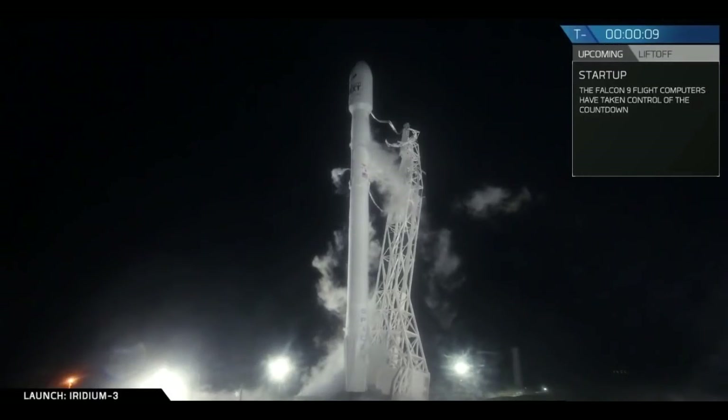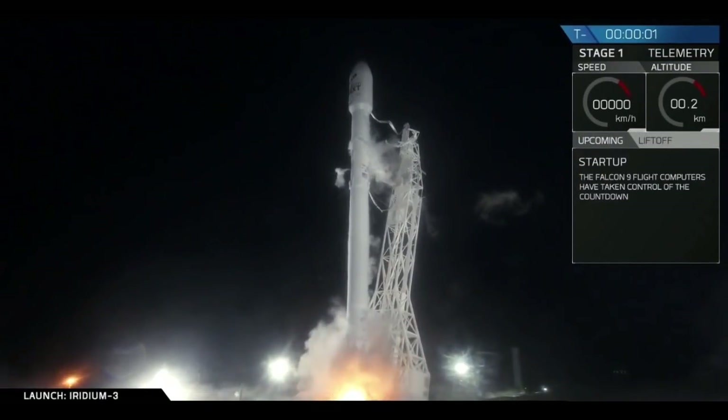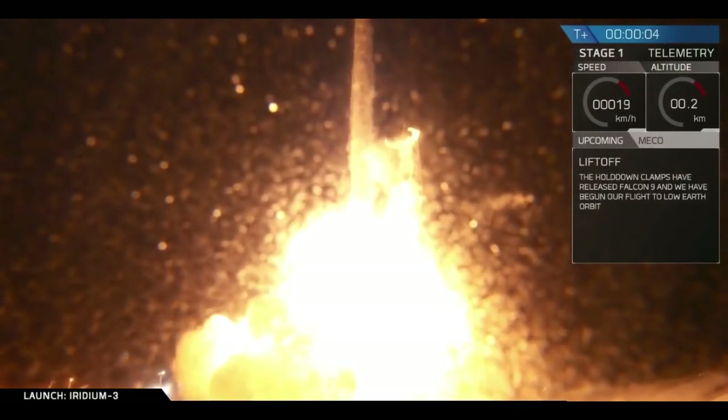10, 9, 8, 7, 6, 5, 4, 3, 2, 1. Lift off.